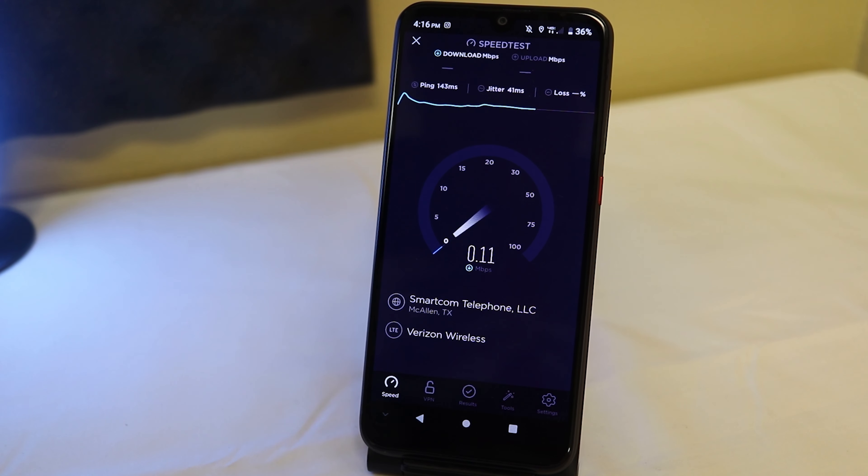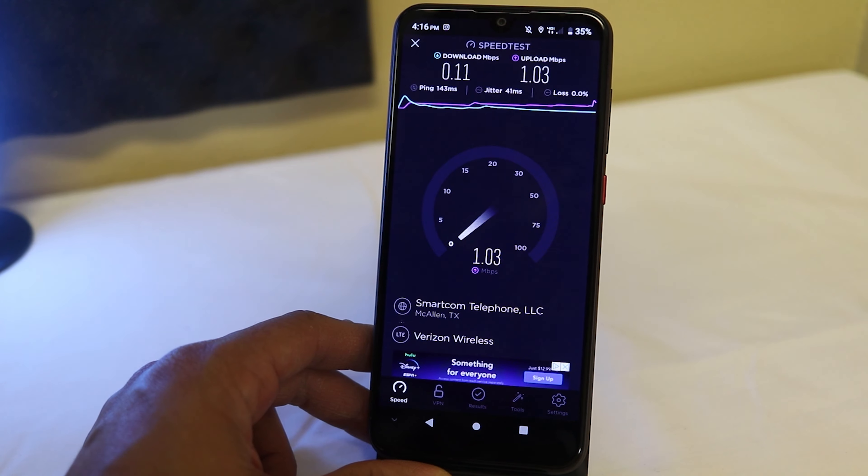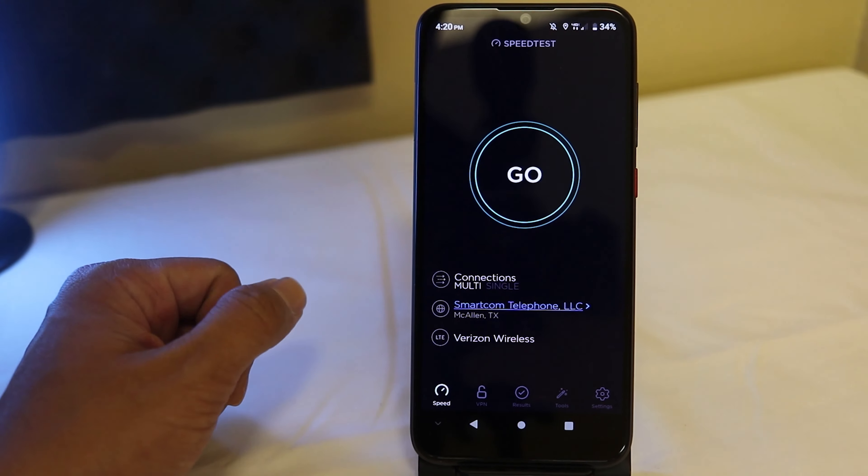Maybe it's just the area I'm in, but for the most part I've been getting a solid 25 to 35 megs download. I know the new 5G infrastructure is going up in some areas — I don't know if that's affecting this or not, but it's just pretty bad. I'm trying to figure out why the speeds are so horrible. I'm going to go try this outside and figure it out from there.